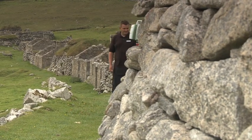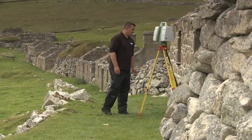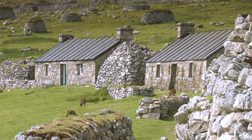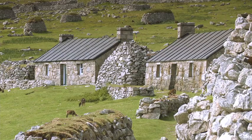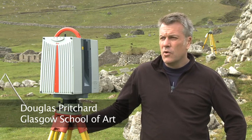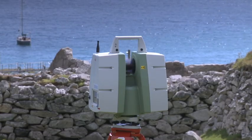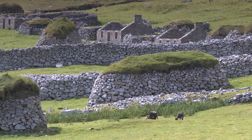We're here at St Kilda to thoroughly and three-dimensionally document the settlement areas. We have a combined team from Historic Scotland and the Glasgow School of Art going from one settlement area to another, scanning the roadways, the cleats, the fence lines, and the individual houses.